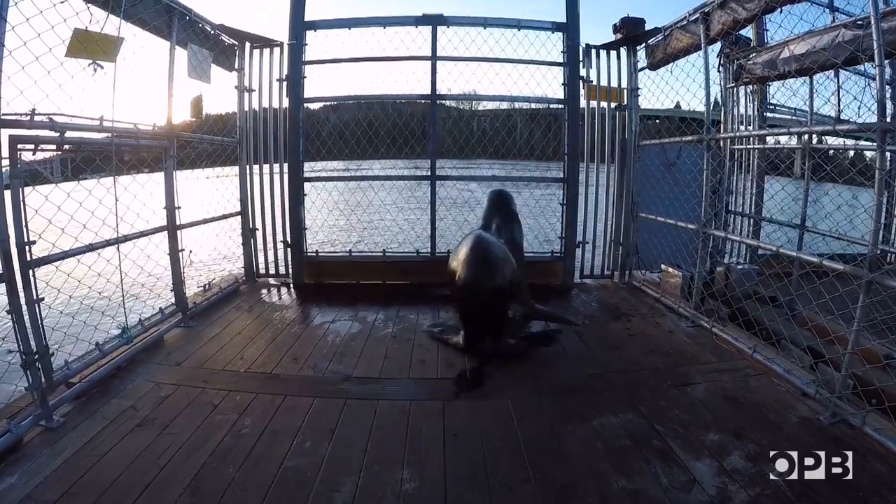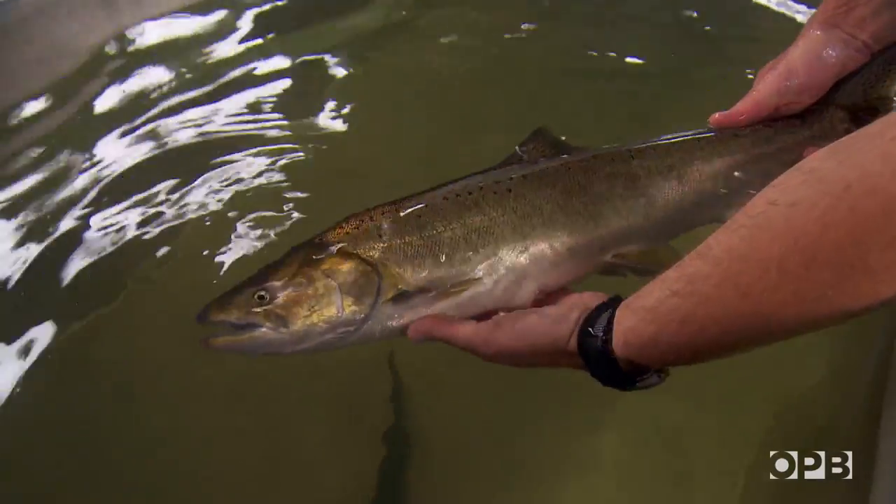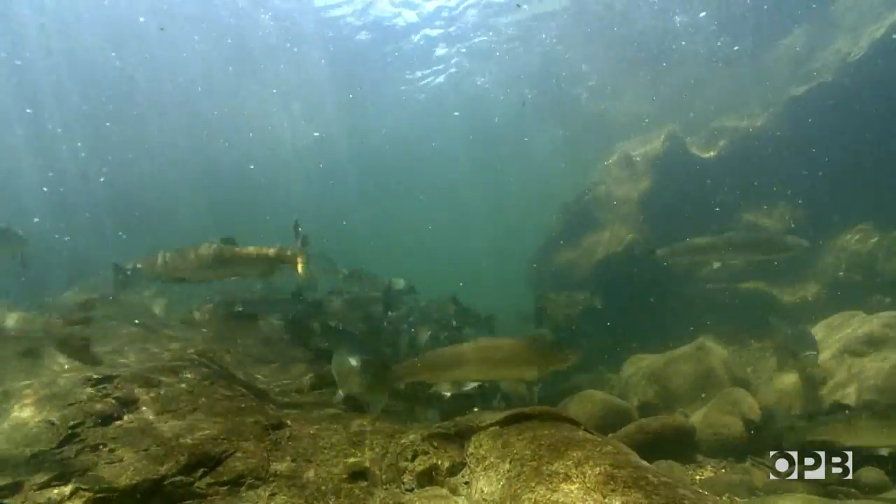Fish managers say killing sea lions is the best way to save fish now, before it's too late. It's a pretty simple equation for the winter steelhead right now — their numbers are so low that they're losing 15 to 25 percent of the run here at the falls. If we don't do this, they're going to go extinct.